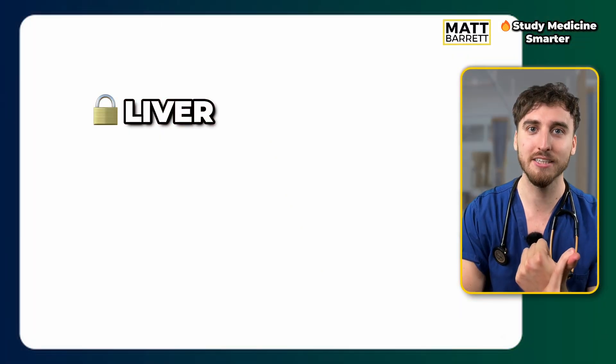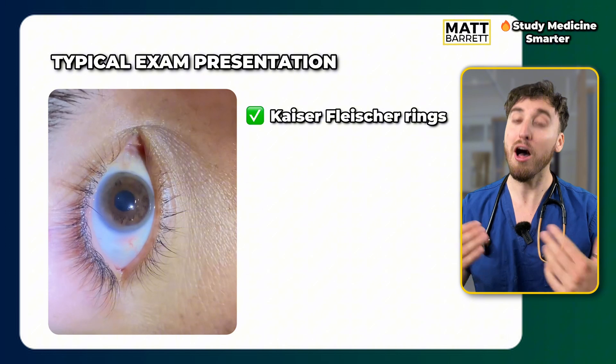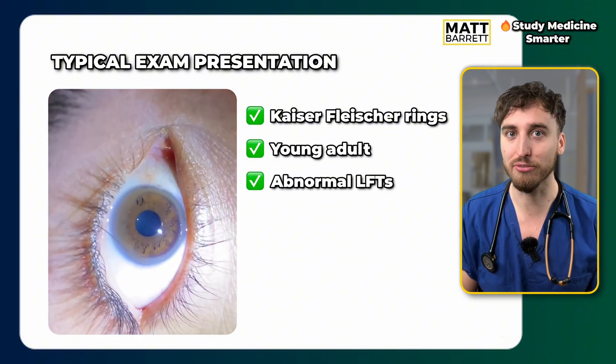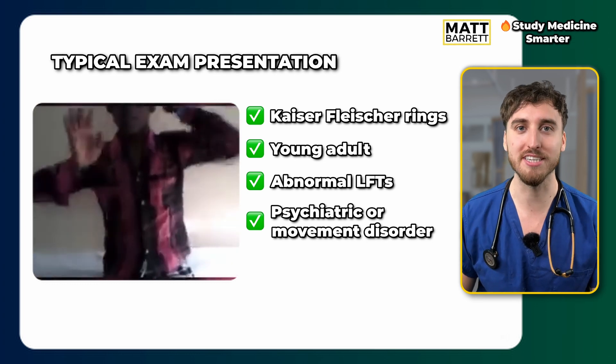This is where the symptoms come in. To remember them, think of three structures: the liver, the brain, and the eyes. In your exams, if you see Kayser-Fleischer rings, immediately think Wilson's. Otherwise, it may present as a younger patient with deranged liver function tests and perhaps some psychiatric or movement disorder picture — in that case you should definitely be considering Wilson's disease.